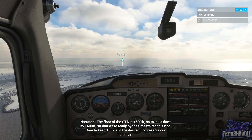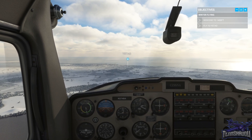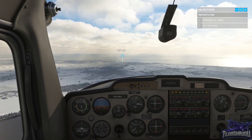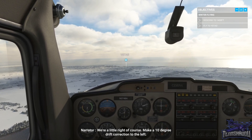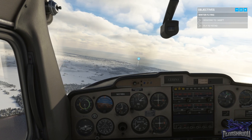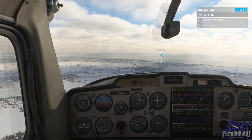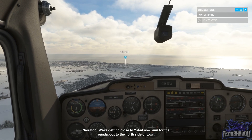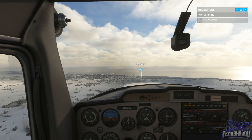Aim to keep 100 knots in the descent to preserve our timings. We're a little right of course — make a 10 degree drift correction to the left. We're getting close to East Stad now. Aim for the roundabout to the north side of town.